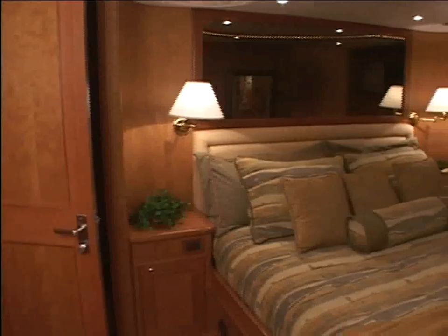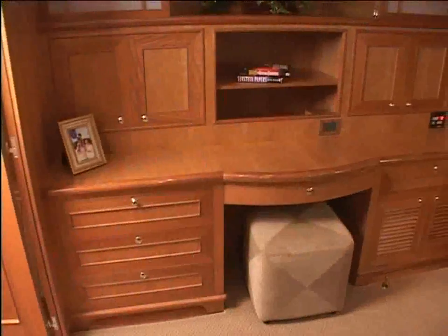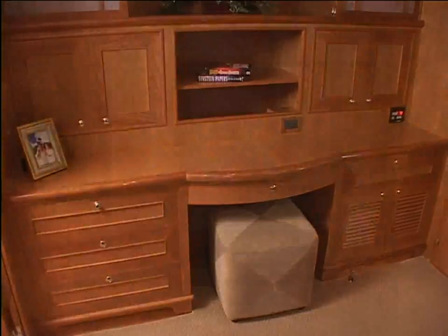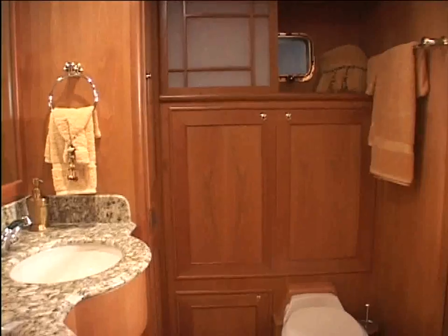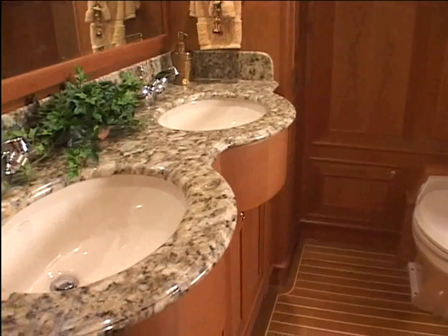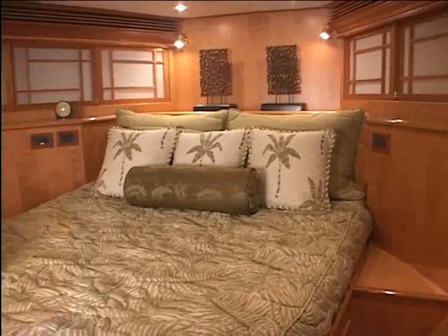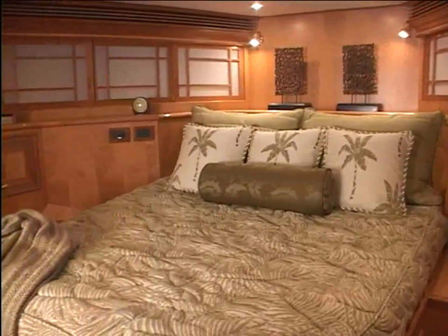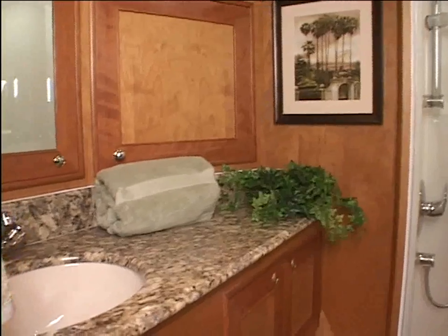The full-beam midship master stateroom is a luxurious suite with king-sized berth, cedar-lined walk-in closet, full vanity, impressive drawer space and shoji screen accents. The ensuite bath has his and hers granite-topped sinks and an oversized shower. A spiral staircase leads to the forward VIP stateroom with queen berth and additional guest stateroom. Both feature en-suite heads and ample storage.